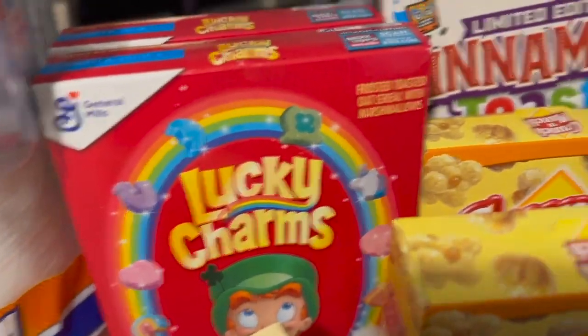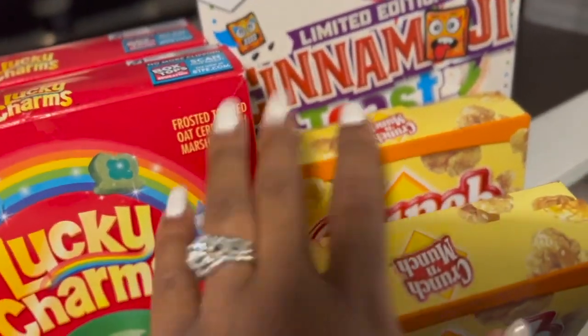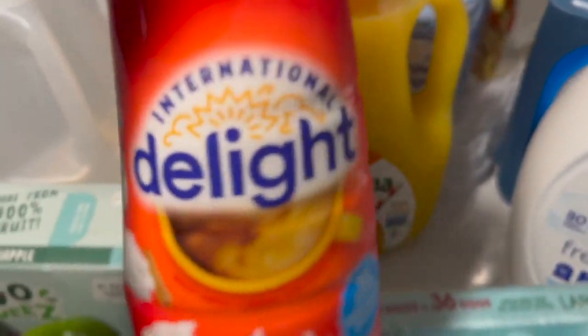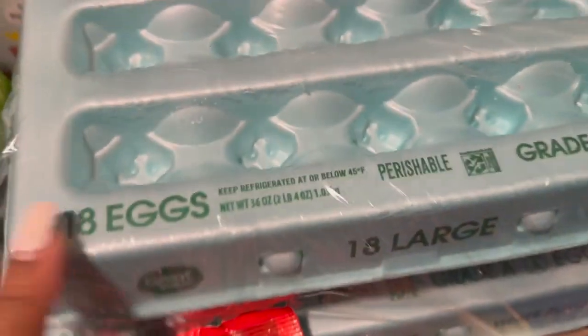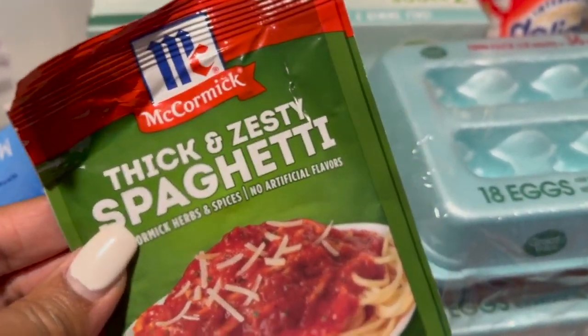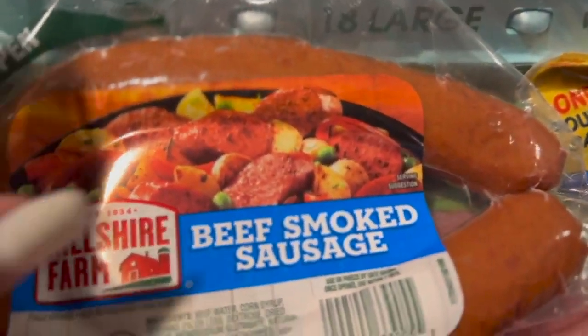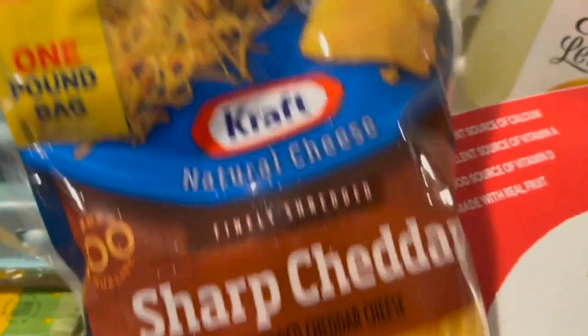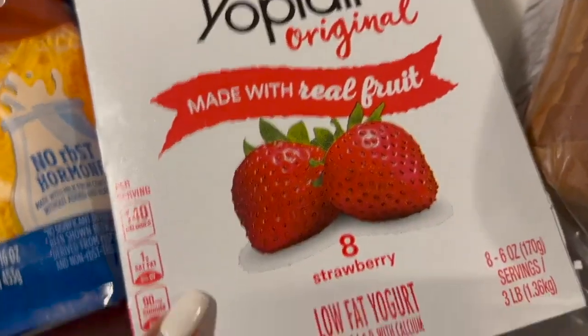We got some Lucky Charms and some Cinnamon Toast Crunch, some Crunchy Munch, sugar, orange juice, the sweet and creamy International Delight coffee creamer, some eggs. I add McCormick's thick and zesty spaghetti seasoning to my spaghetti. We got some beef smoked sausages, turkey bacon, some ground beef, and some cheese — which we really did need. Also some strawberry yogurt.